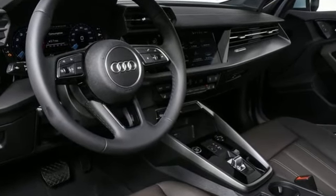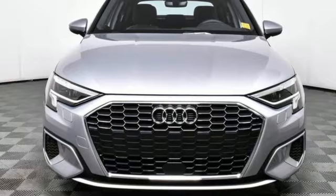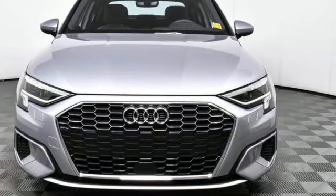Revolutionary engineering, progressive design — Audi. There's even more to see in person. Take it for a test drive today.